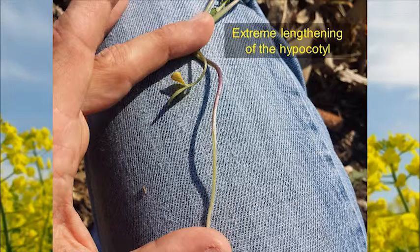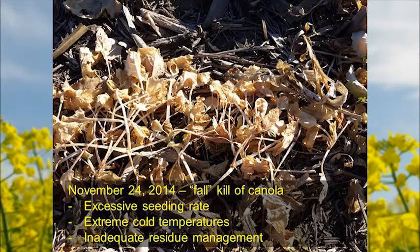That same field following the very cold November temperatures — what I would call fall kill, not winter kill. We're seeing several effects: excessive seeding rate causing too much competition among plants, the extreme cold, and inadequate residue removal where we're not getting the residue moved and held between the rows of canola.